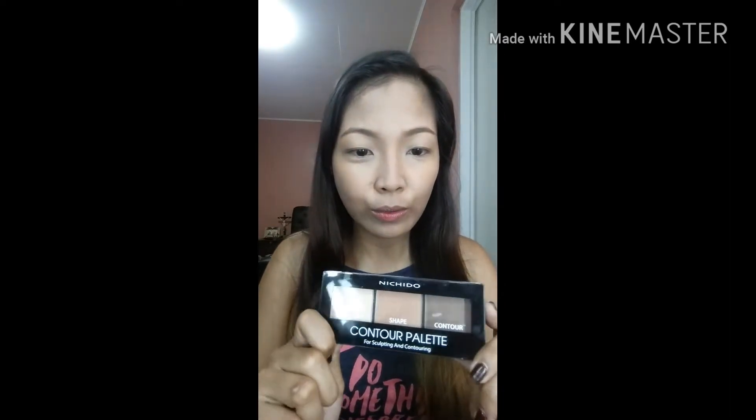After that I'll do my contouring. The contouring depends on which parts of your face you want to minimize — it varies depending on your face shape: heart, round, square, or oval. I use the Nichi contour palette — very affordable. I use this brush for contouring.